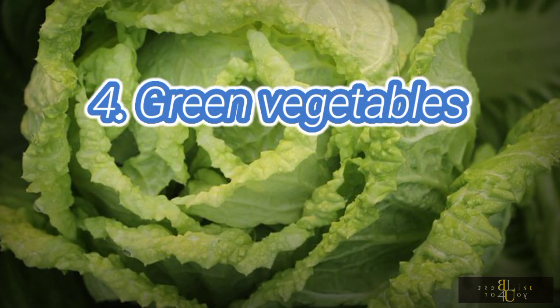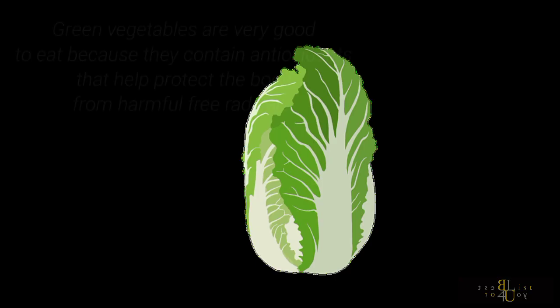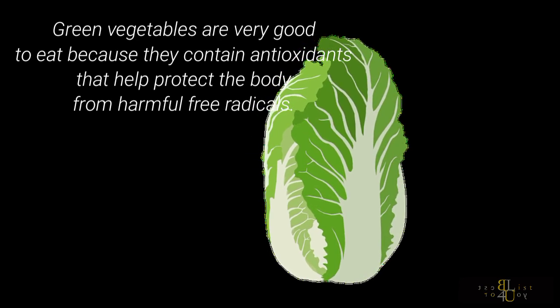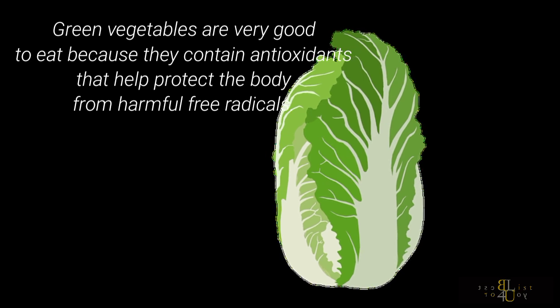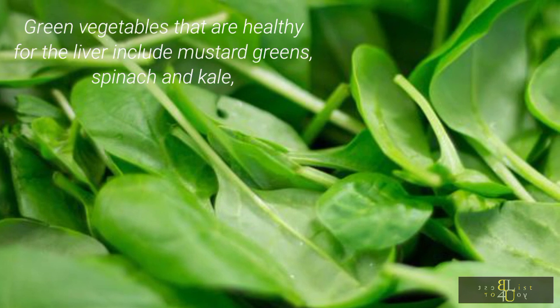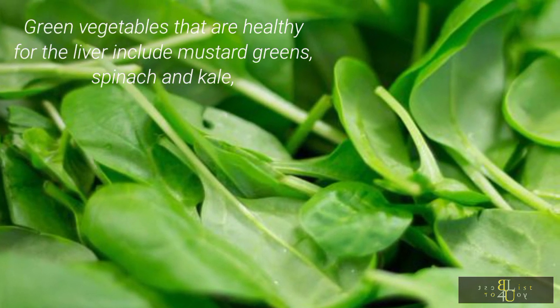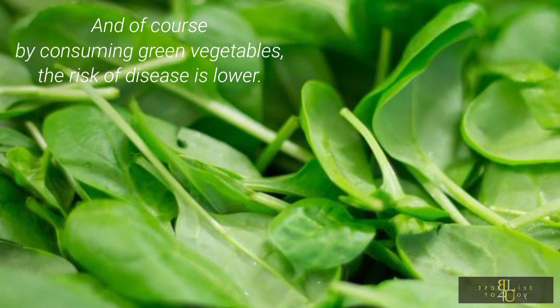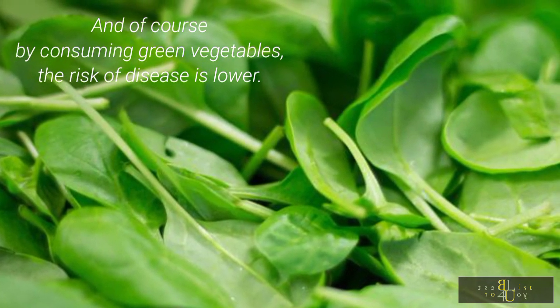4. Green vegetables. Green vegetables are very good to eat because they contain antioxidants that help protect the body from harmful free radicals. Green vegetables that are healthy for the liver include mustard greens, spinach, and kale. By consuming green vegetables, the risk of disease is lower.